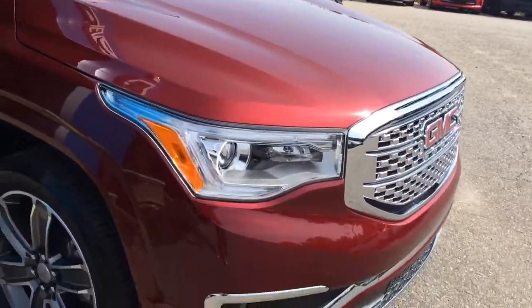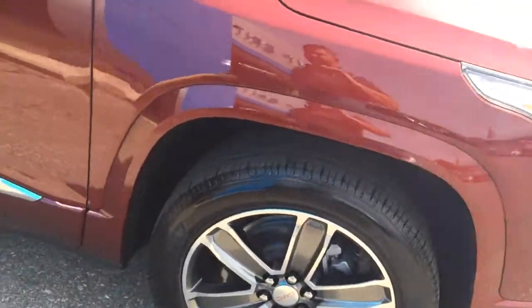Got that classic Denali grille, the LED headlights and fog lights in front. 20-inch wheels on the side.